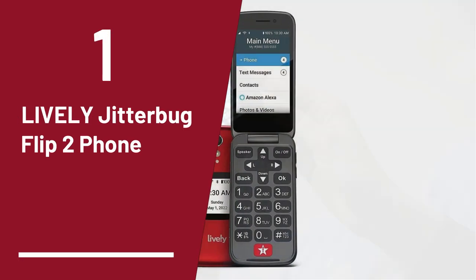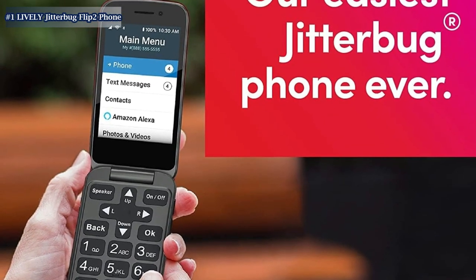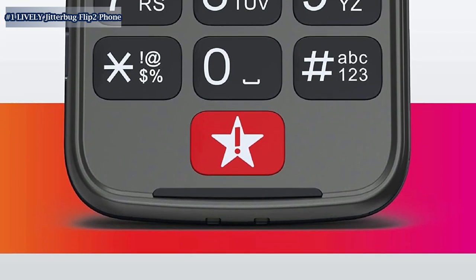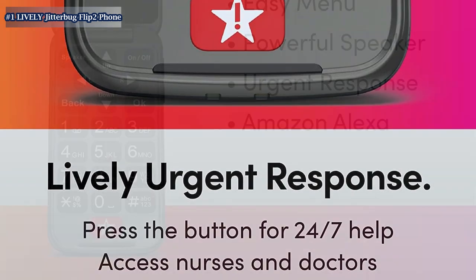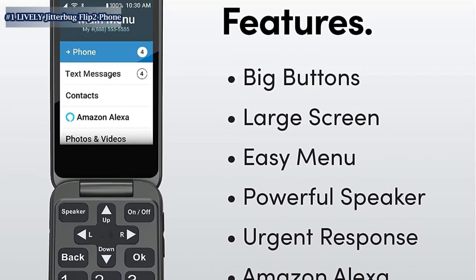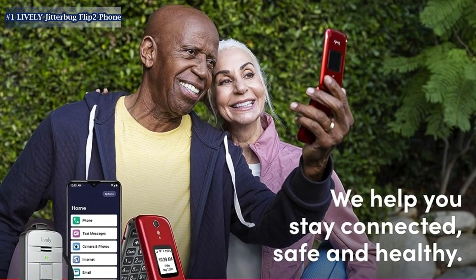Number 1 on the list is the Lively Jitterbug Flip 2 Phone. The Jitterbug Flip 2 is a simple, easy-to-use flip phone designed for seniors. It features big buttons, a large screen, and a simple menu, making it easy to navigate. The phone also has an urgent response button on the keypad for help in an emergency. With customizable, flexible service packages and no long-term contract, the Jitterbug Flip 2 is an affordable option for those who want a basic phone with health and safety features. The phone also has Amazon Alexa capabilities, a long-lasting battery, and a magnifier and flashlight.